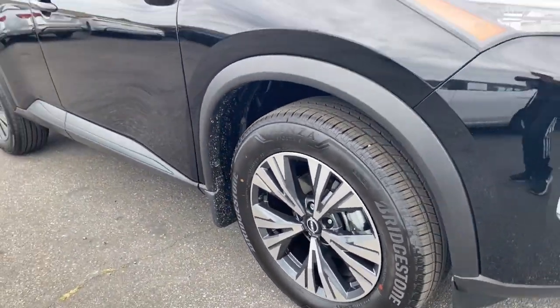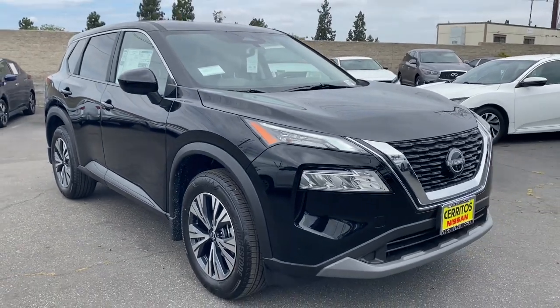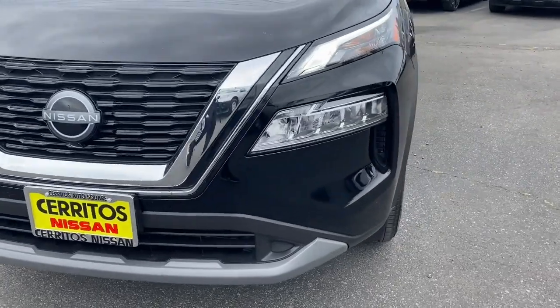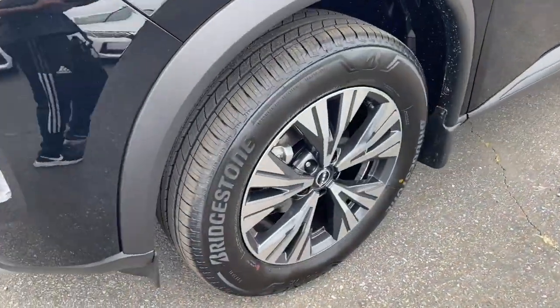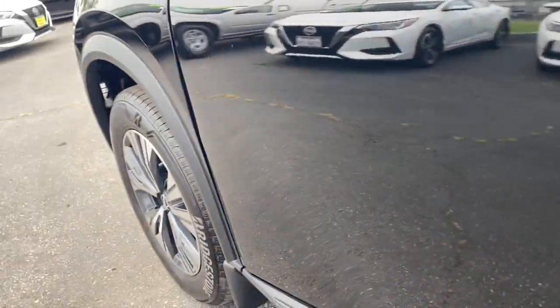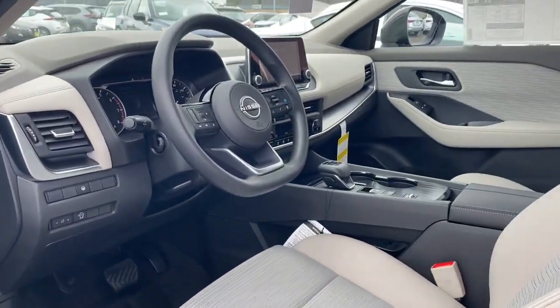The following are some of this vehicle's highlighted options: pre-collision system, lane departure warning, keyless entry, backup camera, keyless start, lane-keeping assist, remote engine start, satellite radio, adaptive cruise control, heated mirrors.